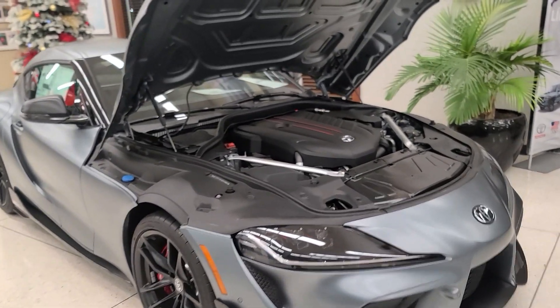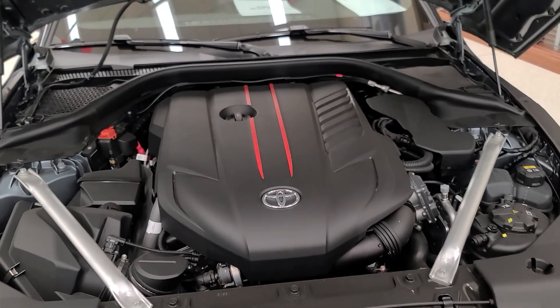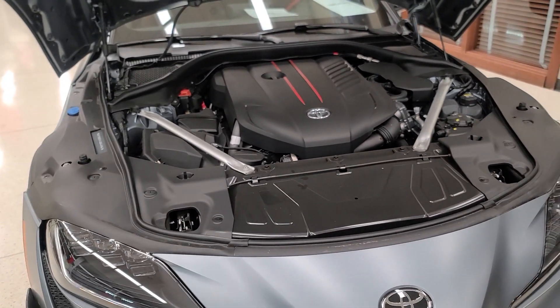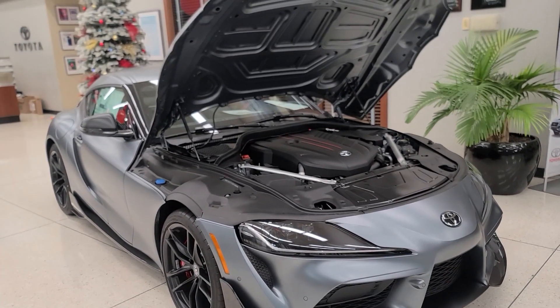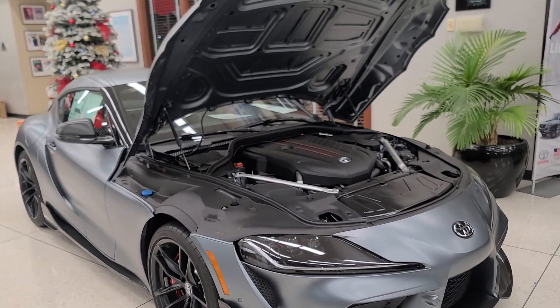Let's talk about the performance of this Supra. This is BMW's B58 engine — a straight-six, 3-liter engine that makes about 382 horsepower and 368 pound-feet of torque. The Supra pulls 0 to 60 in 3.9 seconds, and it has an 8-speed automatic transmission as its only option.